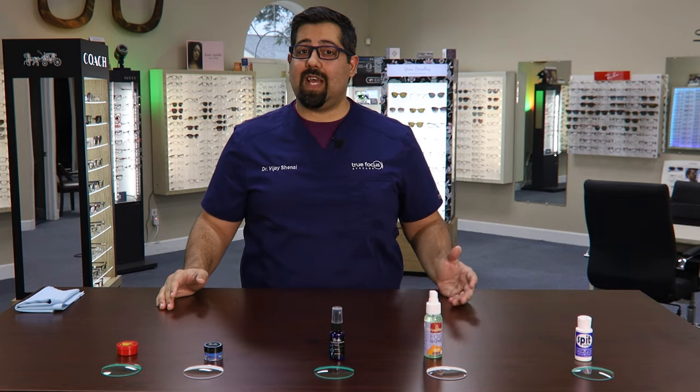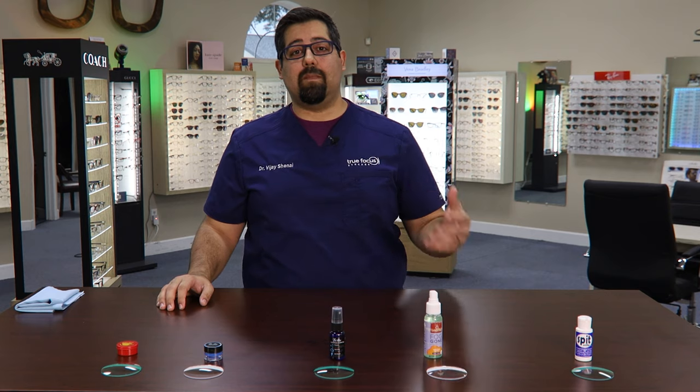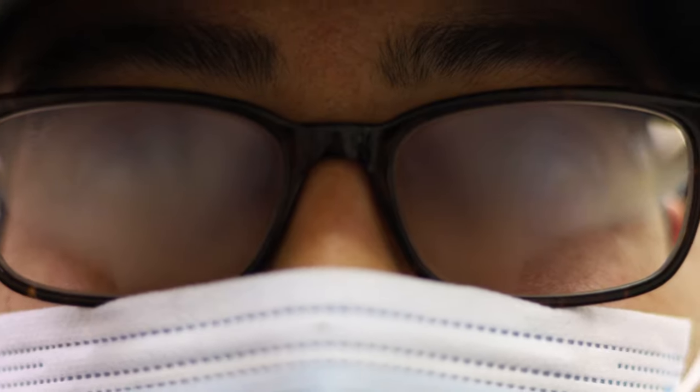Hey everyone, I'm Dr. Shani from True Focus Eye Care. Now even before we lived in a world where wearing masks were mandatory, we had patients all the time ask us, how can you keep your glasses from fogging up?